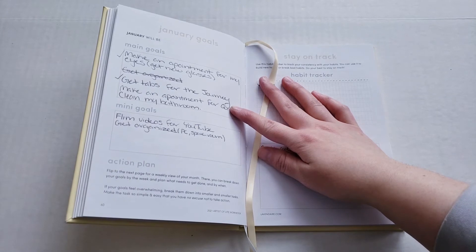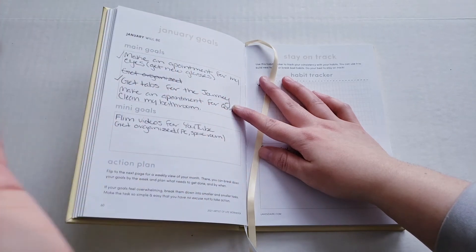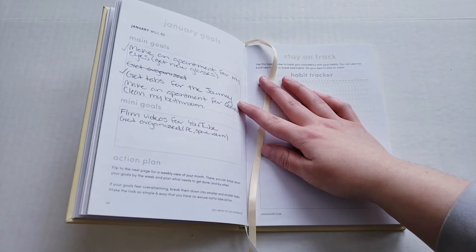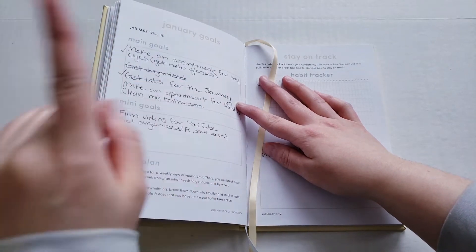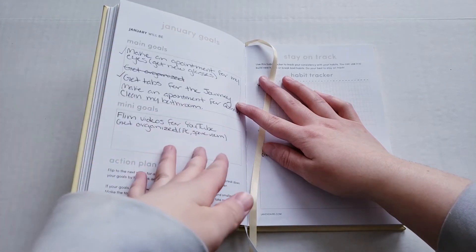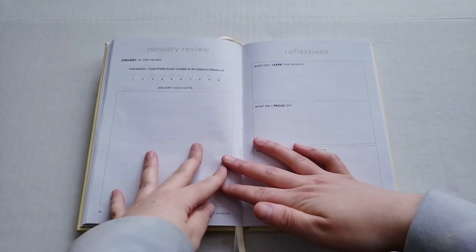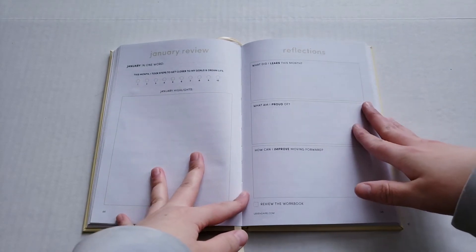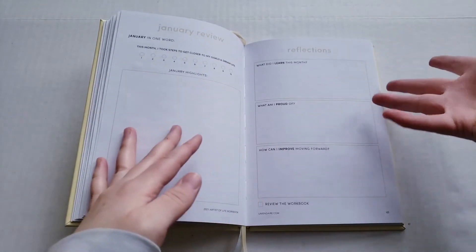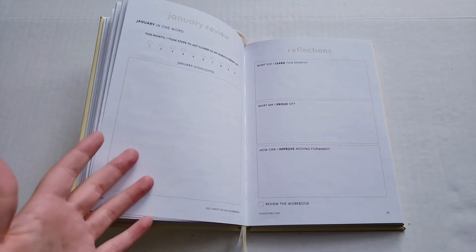My main goals for January were: make an appointment for my eyes — which I did; get organized — I crossed that out because I did it and got a bookshelf; get tabs for my car — done; make an appointment for Quentin my dog — I did not do that, kind of forgot; and clean my bathroom — I haven't done that either. Mini goals were film videos for YouTube, get organized, and sort out photo cards and the spare room.